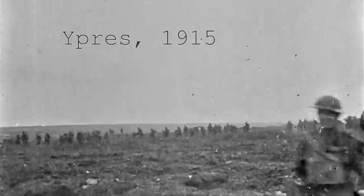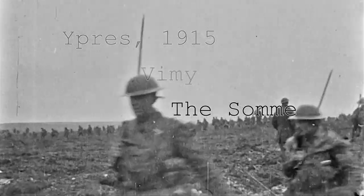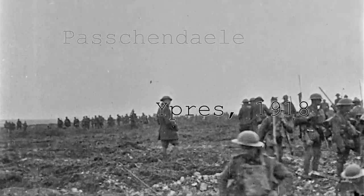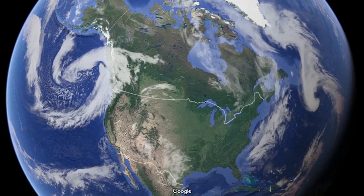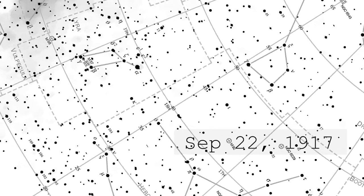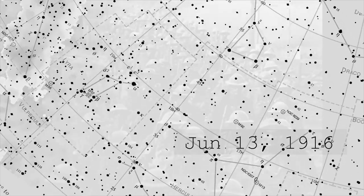I started by focusing on the five major battles of the First World War that involved the Canadian Expeditionary Force. After determining the geographical coordinates of each of these battles, she generated star maps of what the skies would have looked like on the nights following each of these major conflicts.